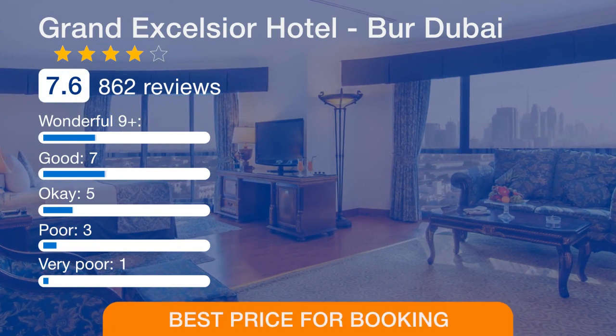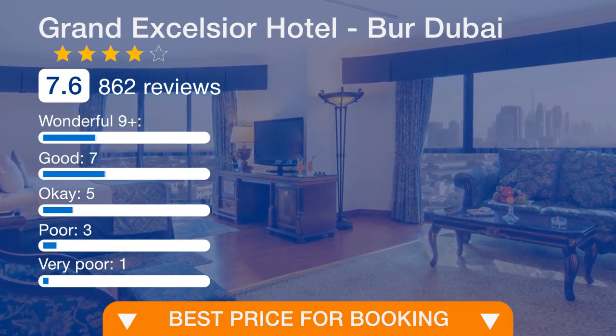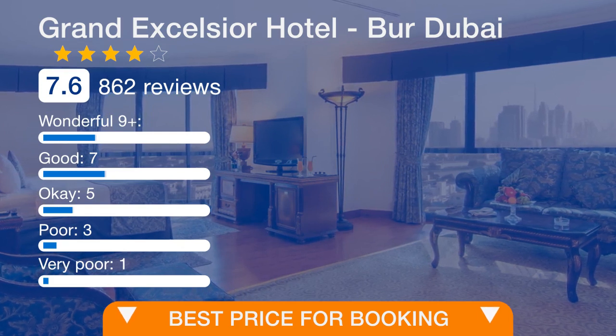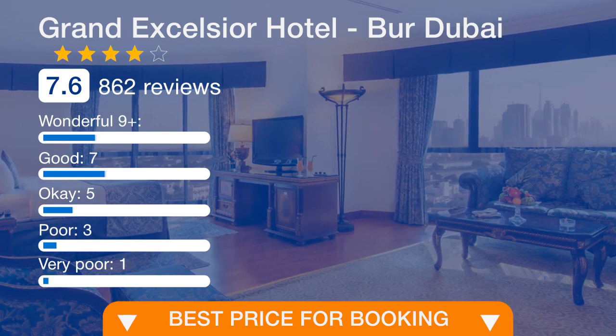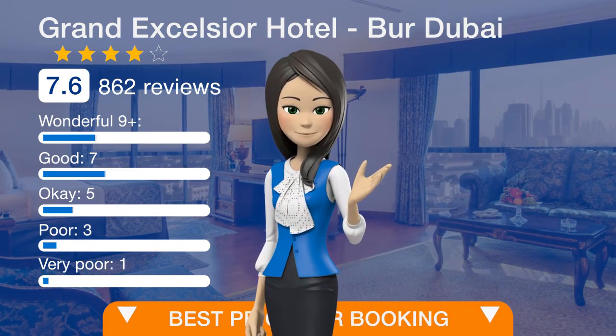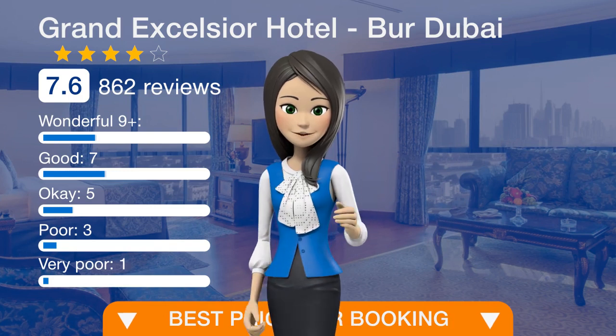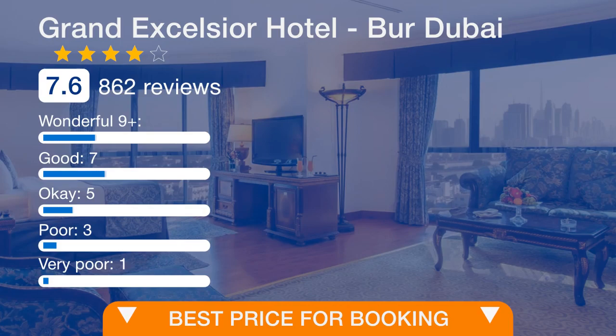The Grand Excelsior Bur Dubai is located only 1.9 miles from the Dubai International Convention and Exhibition Center. If you'd like an offer, please follow the link in the description or on the video to view the details.